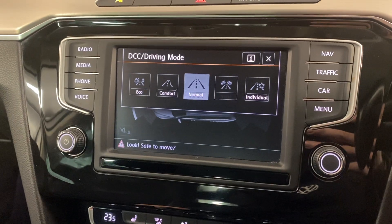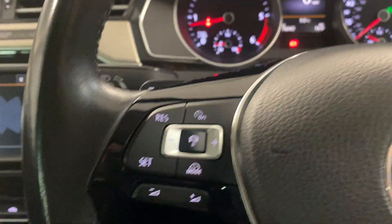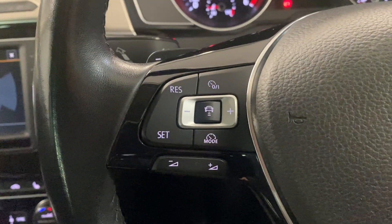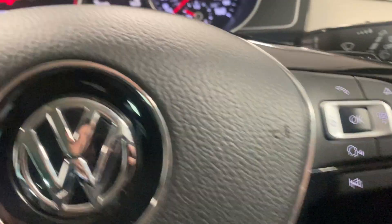We've also got the drive mode select — you can choose between eco, comfort, normal, sport and individual. We've got the electric parking brake just there. And we've got the leather wrapped multifunctional steering wheel with adaptive cruise control on the left hand side and trip computer controls on the right hand side.